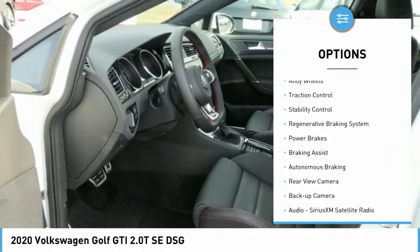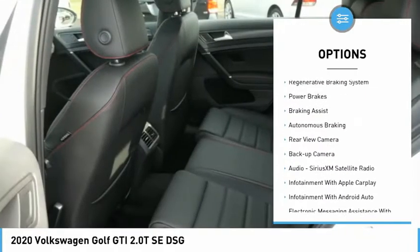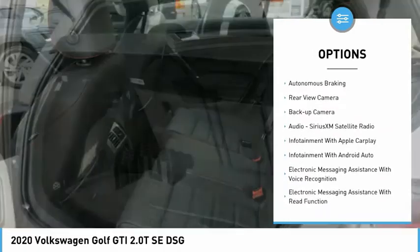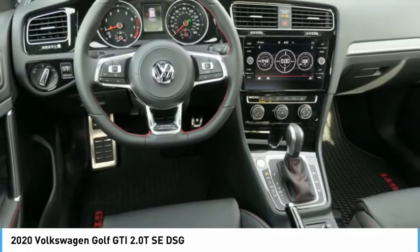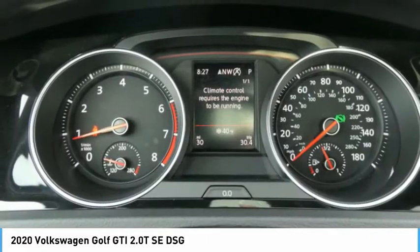Power windows with safety reverse, alloy wheels, traction control, stability control, regenerative braking system, power brakes, braking assist, autonomous braking, rear view camera, backup camera.